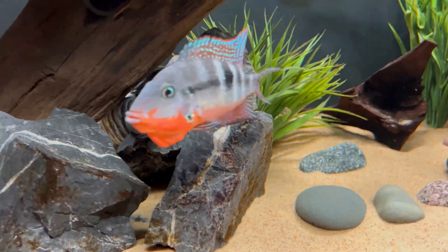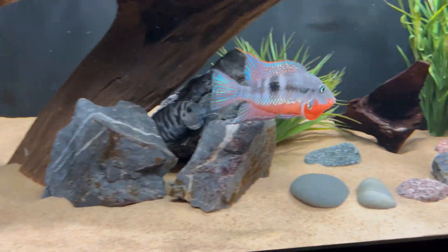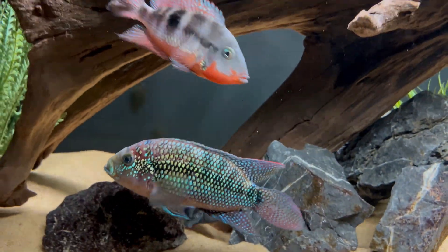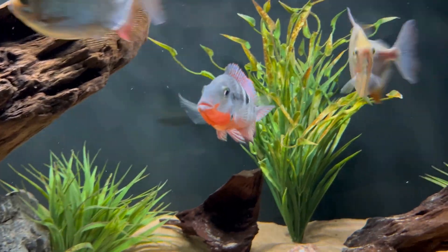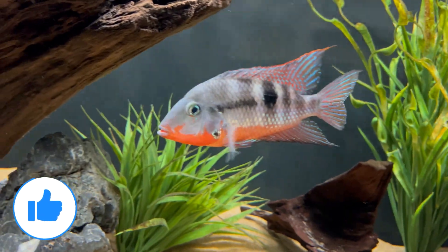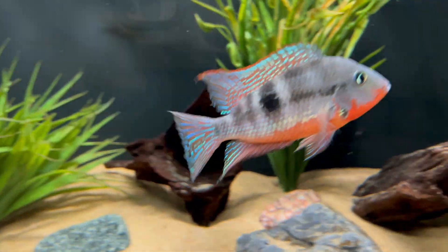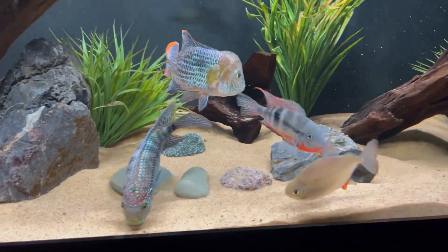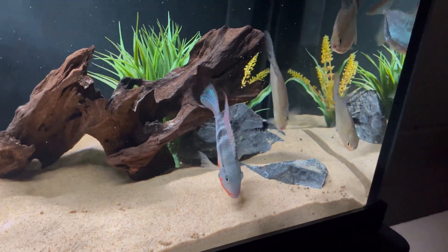This Firemouth is just a total badass. The Convict has done well holding its own, but Joker has definitely colored down a bit with nipped fins in the past few weeks. Jack is the quiet tank boss, so he doesn't get messed with much. I absolutely love the color on this Firemouth — the bright red alongside the Green Terror and Jack Dempsey really adds to this tank. The Silver Dollars also add a lot more activity, which I really like. They have tripled in size since I got them five months ago.